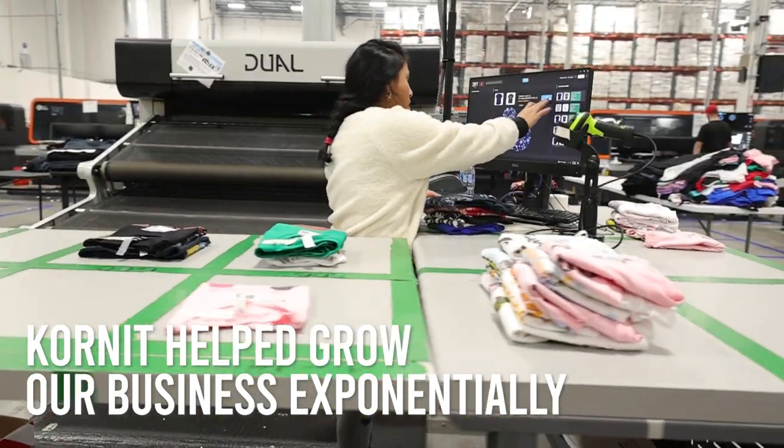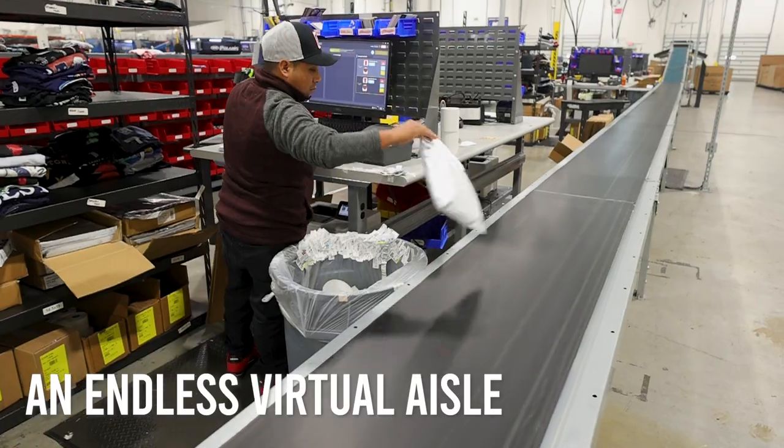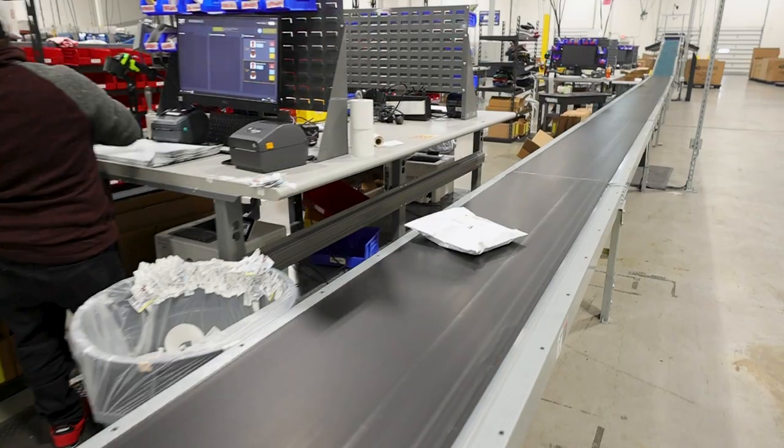Using the DTG technology has helped our business grow exponentially. Print-on-demand allows our retail partners to keep zero inventory and an endless virtual aisle, so we're able to constantly produce the next biggest thing.